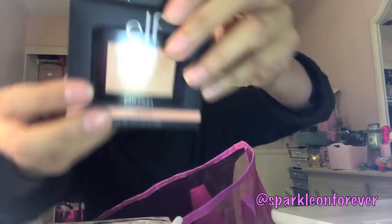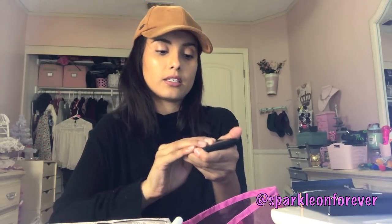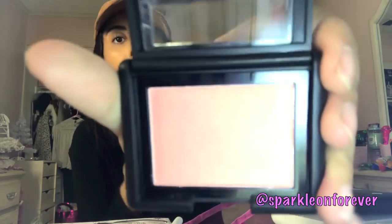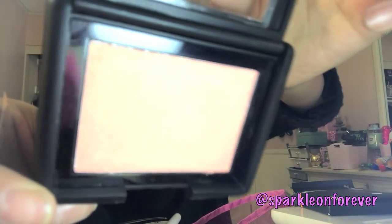I also found this e.l.f. blush in Twinkle Pink. I'm using my iPhone today — I hope you don't mind the quality. The blush is designed to be worn alone or layered for more depth to highlight your complexion with a subtle glow. It's pretty!